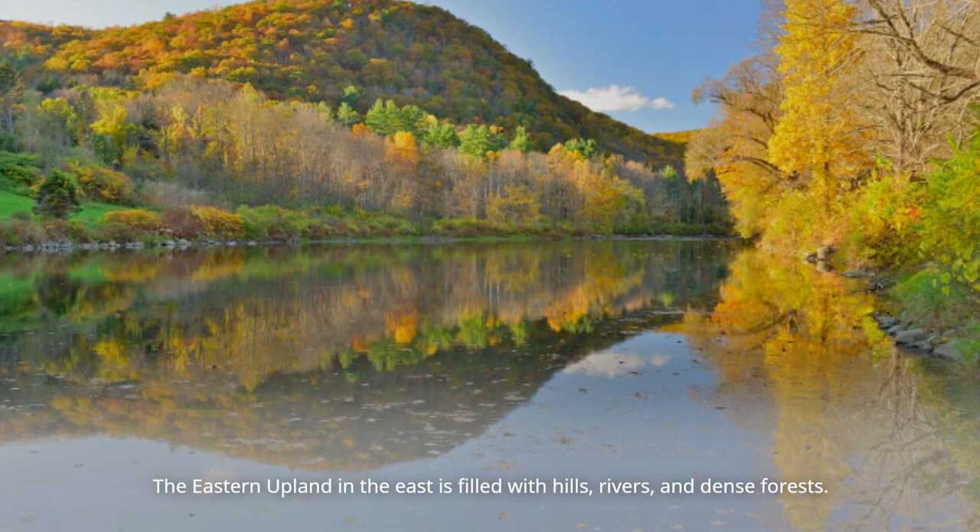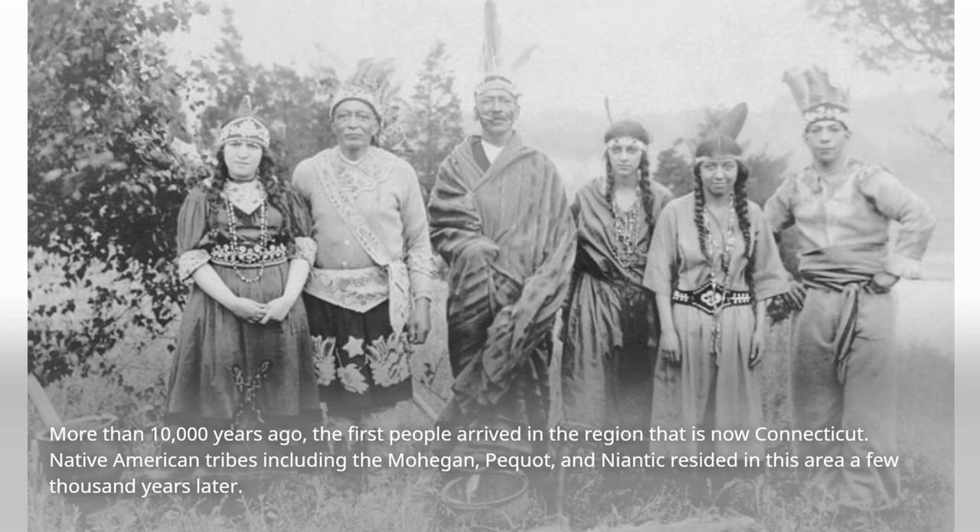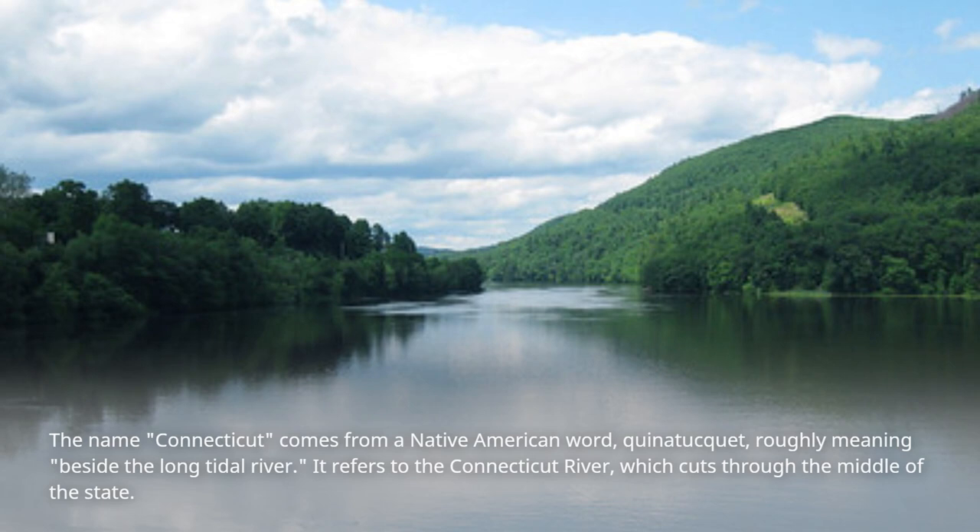More than 10,000 years ago, the first people arrived in the region that is now Connecticut. Native American tribes including the Mohegan, Pequot, and Niantic resided in this area a few thousand years later. The name Connecticut comes from a Native American word, Quinnetucket, roughly meaning beside the long tidal river.